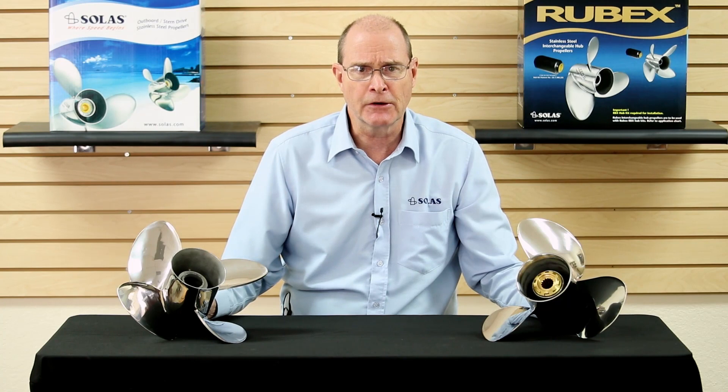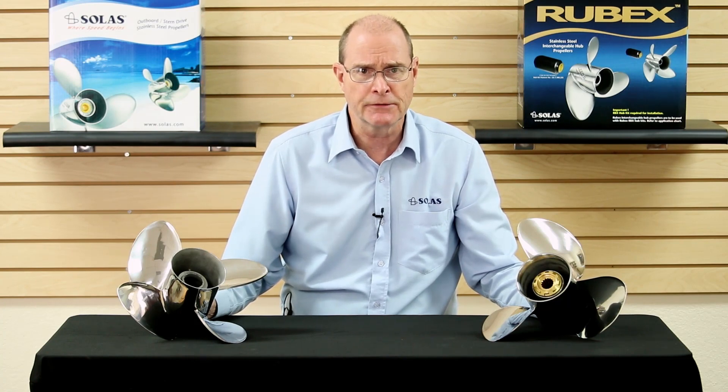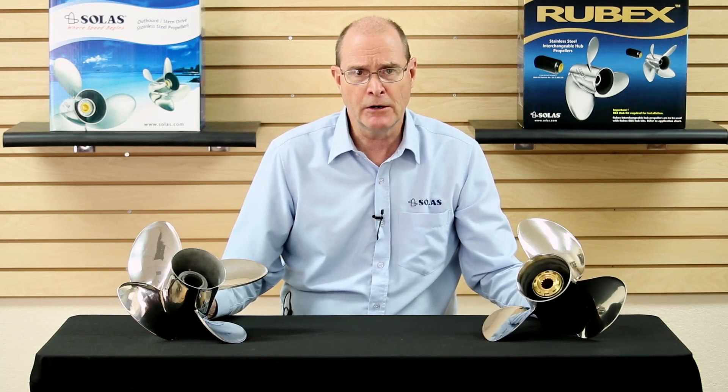As always, we recommend consulting your marine dealer with any questions. So remember, three blade propellers typically have a higher top end speed and are less expensive, whereas four blade propellers can improve hull shot, load carrying, and fuel economy.